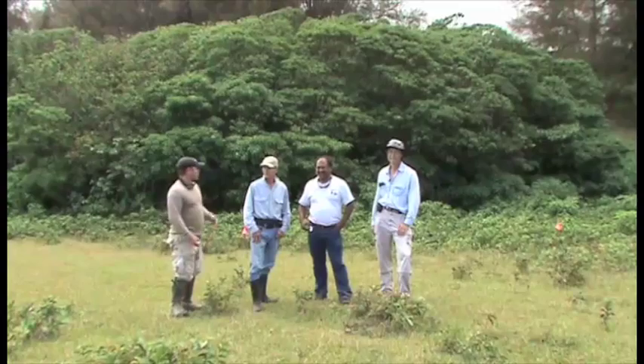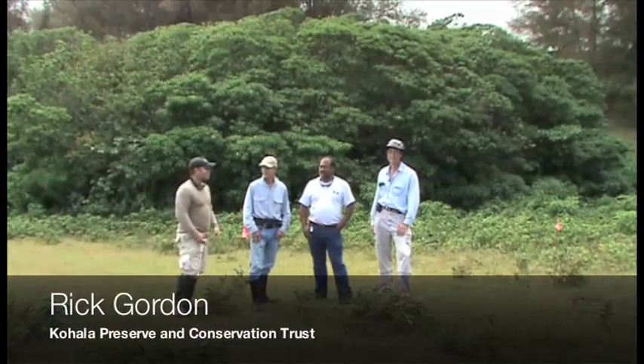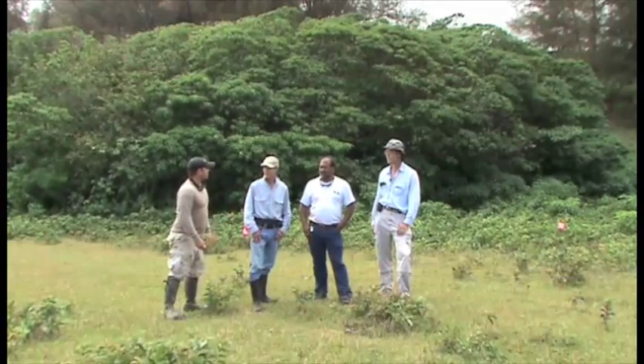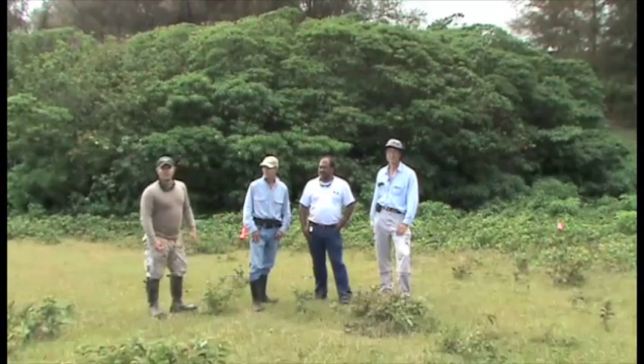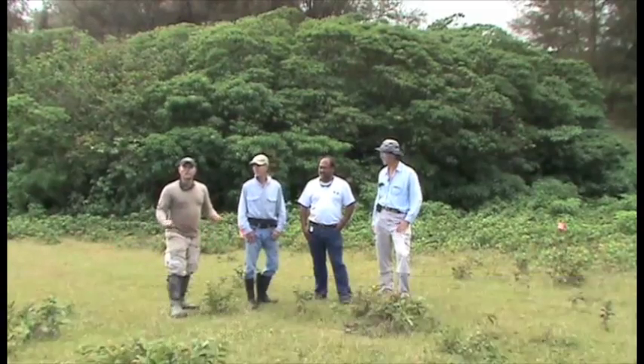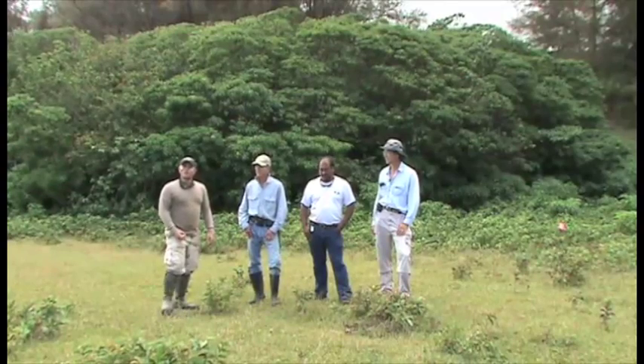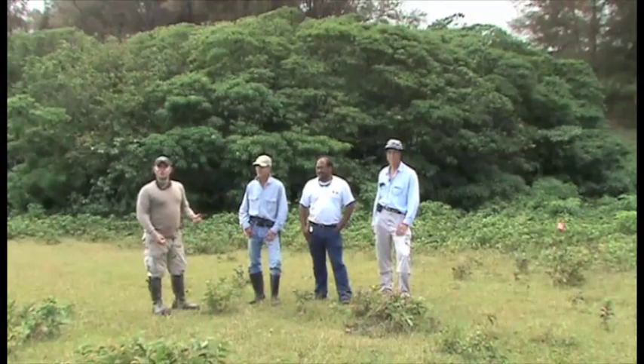I'm here today with Rick Gordon of the Kohala Preservation and Conservation Trust, Dave Fuertes who is a neighboring rancher, and Dave Klausnitzer of the Natural Resource and Conservation Service. Today we're putting our heads together to try to solve a problem in this area. We're in Havi, in the Kohala watershed on the Big Island, and the problem we're dealing with is Rauwolfia vomitoria.